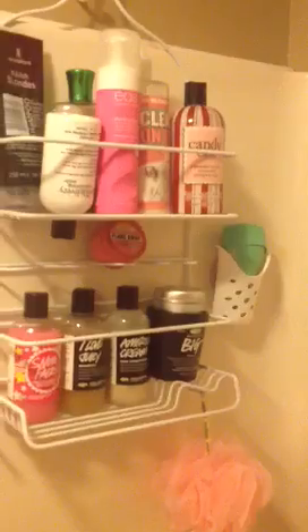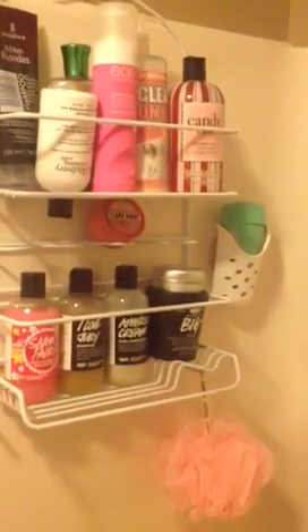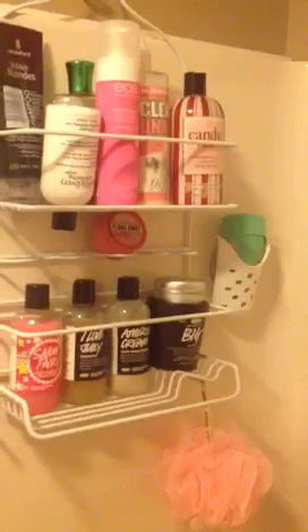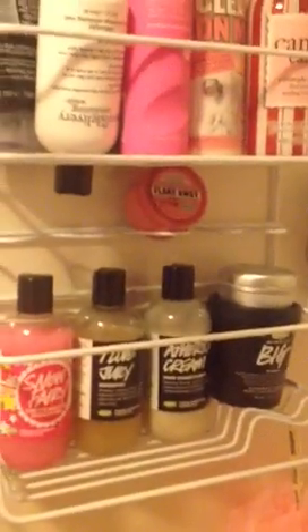On top of that, I have a tin that has a dry shampoo bar, which is I think Jumping Juniper, which is for oily hair. Above that, I have a Soap and Glory Flake Away, which is just like a scrub. Love it.